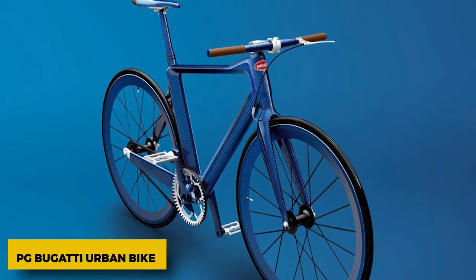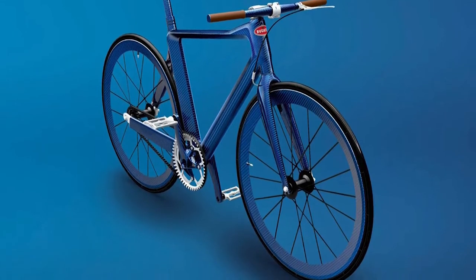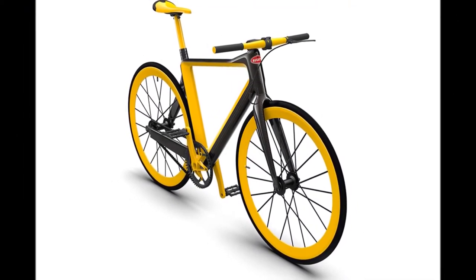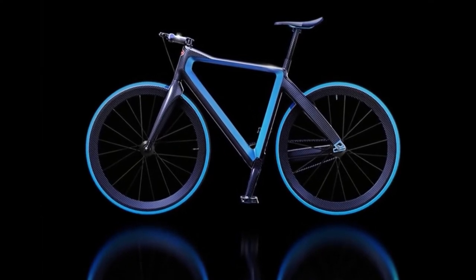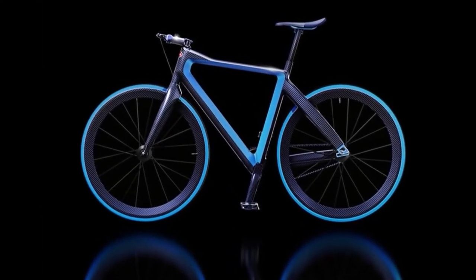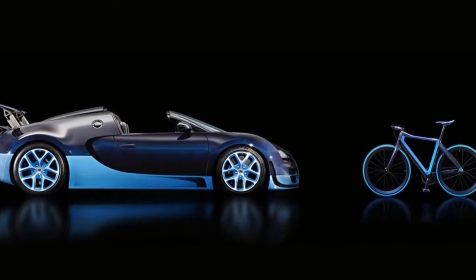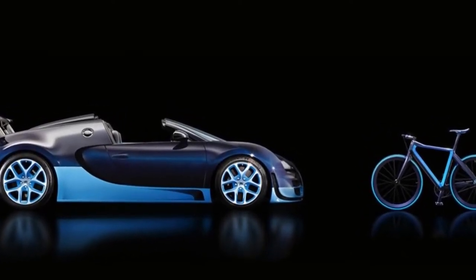PG Bugatti Urban Bike. The PG Bugatti Town Bike we saw at Eurobike in 2017 is supposedly for sale, but it costs more than a slightly crazy 35,000 pounds, and that's just for the basic model. Customized versions can cost up to 69,000 pounds. It's supposed to be the lightest urban bike ever, weighing only 5 kilograms, thanks to high-tech parts like the lightweight Meilenstein wheels. Just what you need to go with your 200,000-pound car, right?